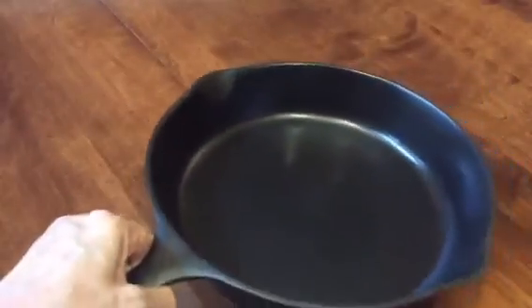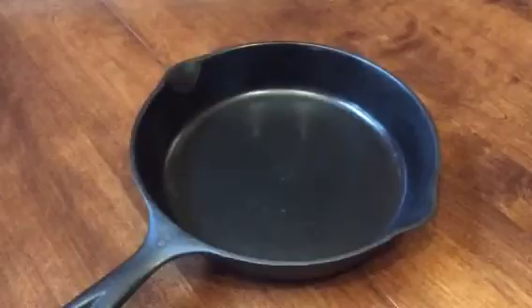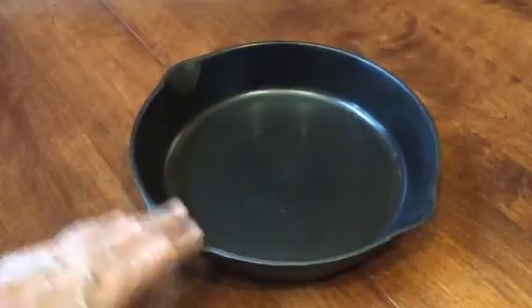The pan has been cleaned and it's been seasoned with a mixture of canola and coconut oils and beeswax. It's ready to use.